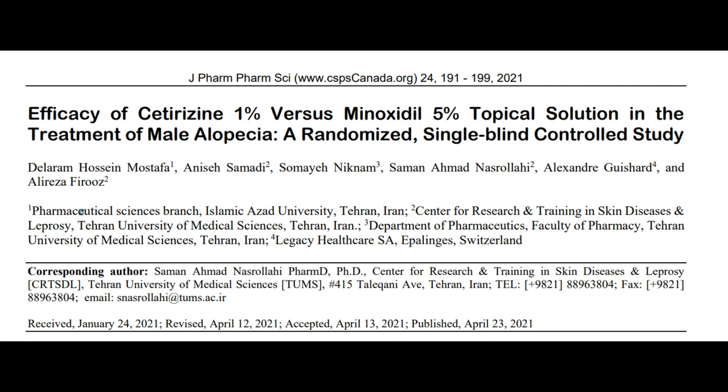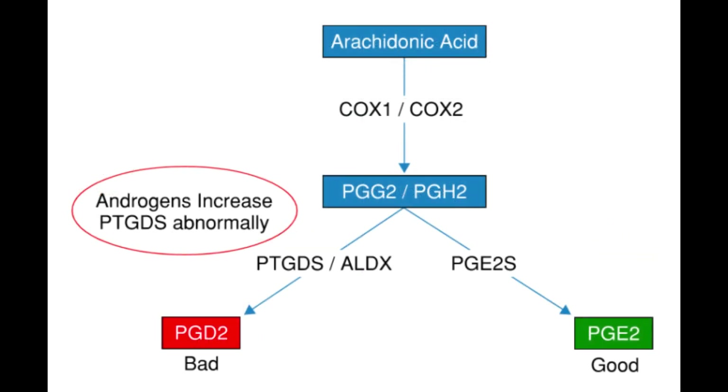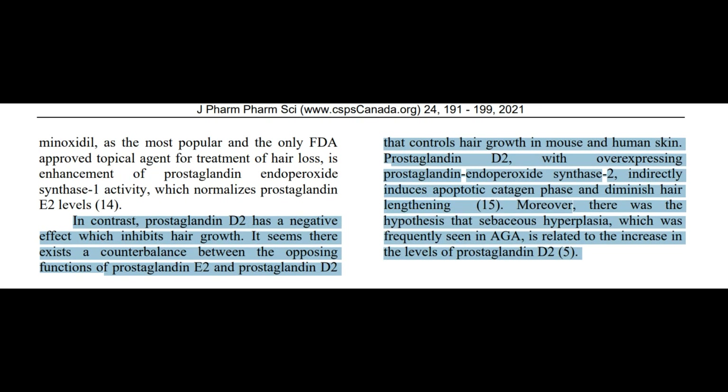The study titled 'Efficacy of Cetirizine 1% Versus Minoxidil 5% Topical Solution in the Treatment of Male Alopecia,' authored by Mustafa et al., published in the Journal of Pharmacy and Pharmaceutical Sciences in 2021, aimed to evaluate the effectiveness of cetirizine 1% solution compared to minoxidil 5% in treating male androgenetic alopecia. The authors proposed that cetirizine could potentially inhibit the release of prostaglandin D2 and stimulate the release of prostaglandin E2, thus fostering hair growth. However, the results indicated that although cetirizine was effective, minoxidil showed significantly higher efficacy in increasing both total and vellus hair density.